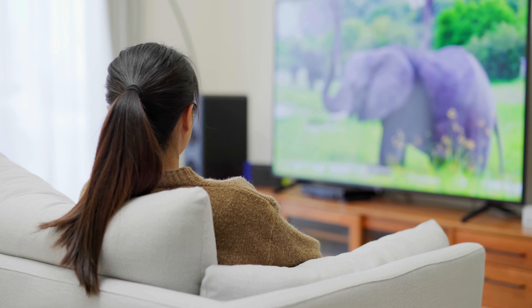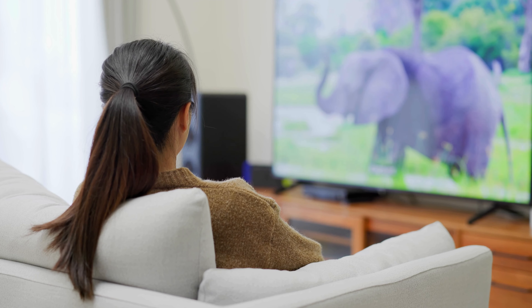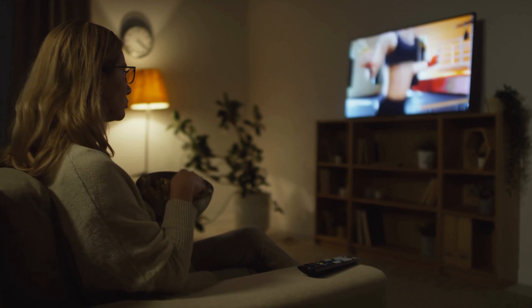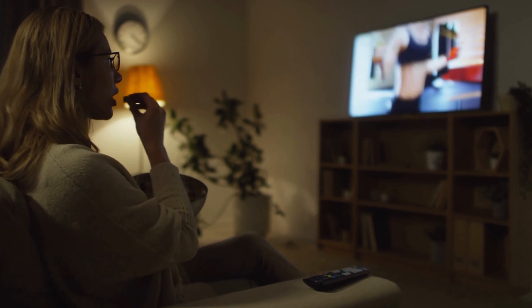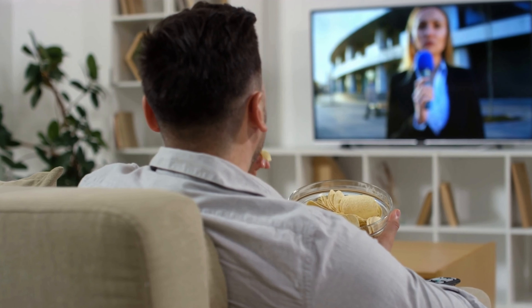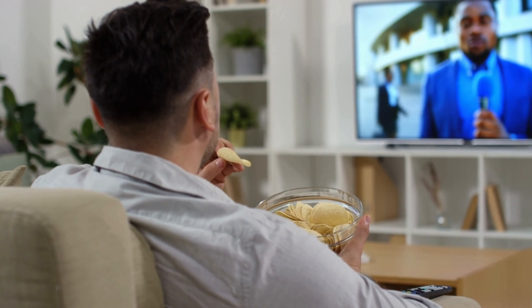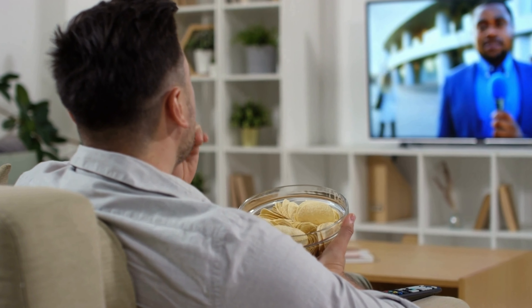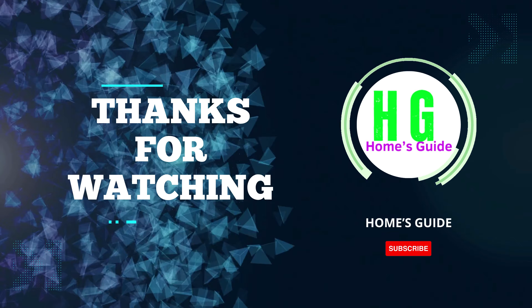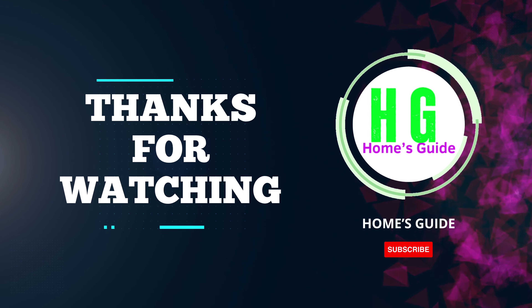In conclusion, finding the best Smart TV for your money involves considering various factors like picture quality, features, and price. We've explored top contenders, each offering excellent value. Remember, the right choice depends on your specific needs. Thanks for watching, and we hope this guide has been helpful in your quest for the perfect smart TV that balances both quality and affordability.